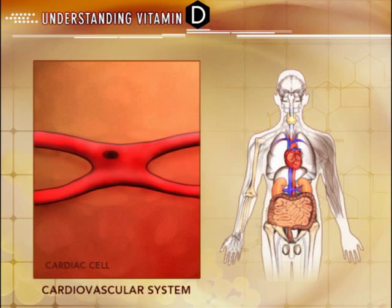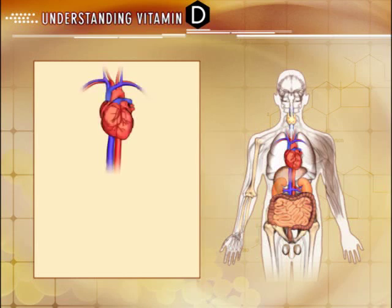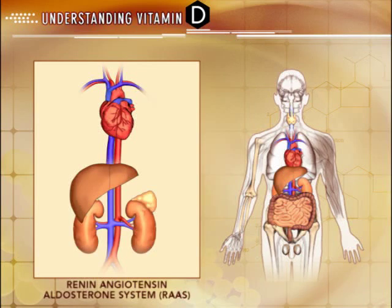Currently, scientific research is underway to further explore the role of active vitamin D on the cardiovascular system. In addition, by regulating renin synthesis, vitamin D may have a regulatory role in the renin-angiotensin-aldosterone system.